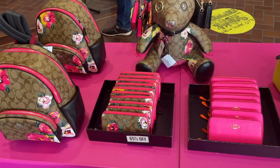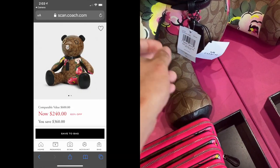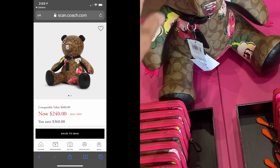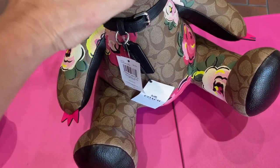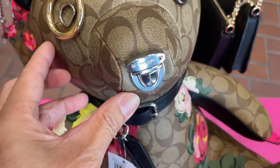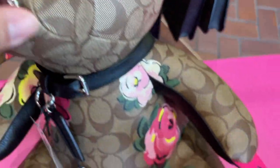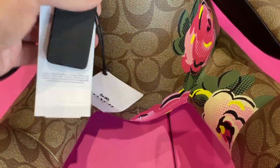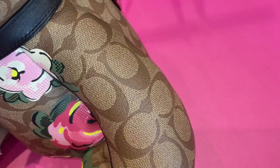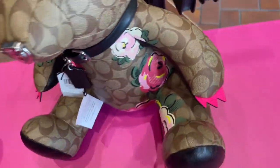Oh my goodness, they are so cute — look at this little bear! How much is this bear? We still have to scan the price. I love the buckle right here, and the eyes have two different designs. The buckle and it has a tag on it too. Very cute bear. It's $240.